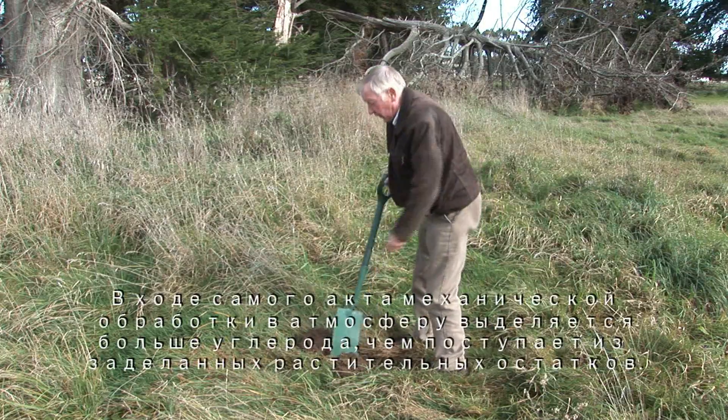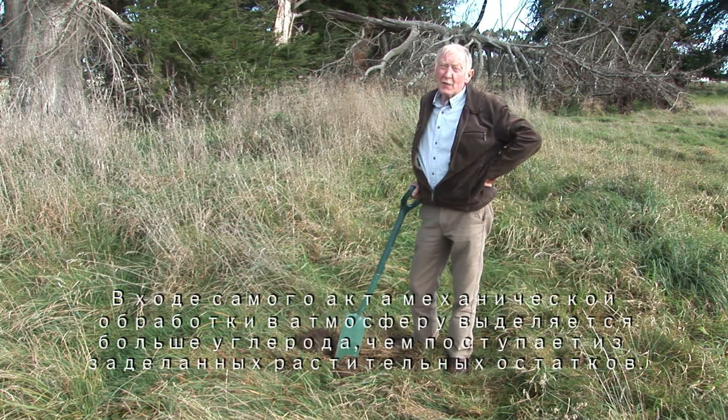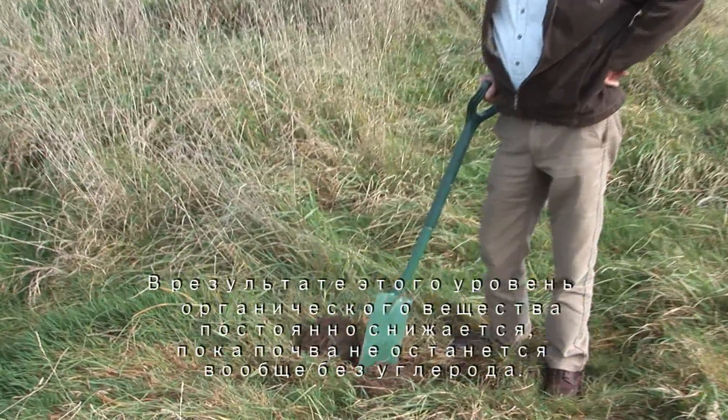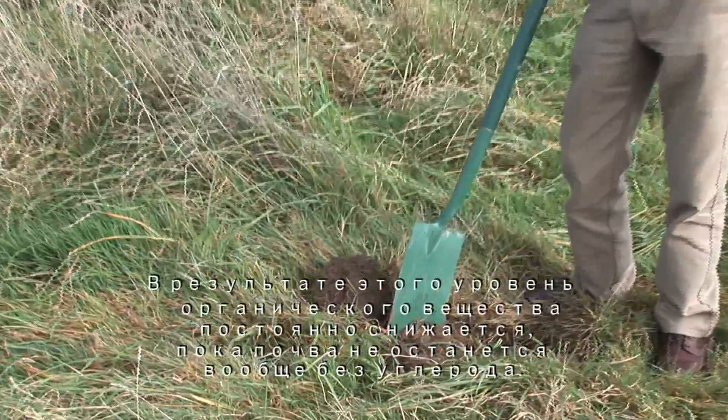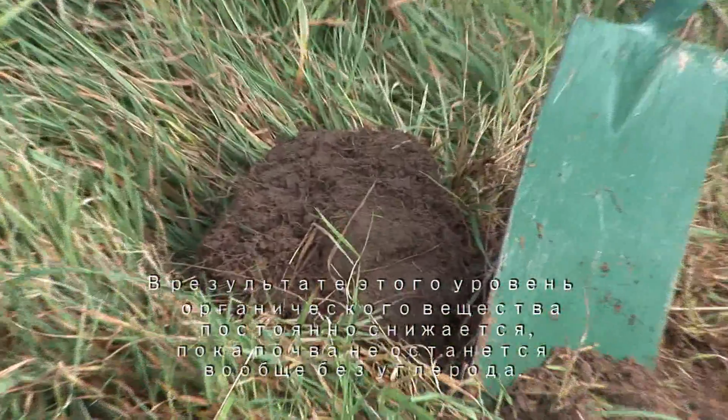Nor does burying crop residue by cultivation improve soil organic matter, as many people believe. The act of cultivation releases more carbon into the atmosphere than is gained from the residue being buried. The net result is that the organic matter in the soil gradually reduces until such time as the soil is virtually carbon free.